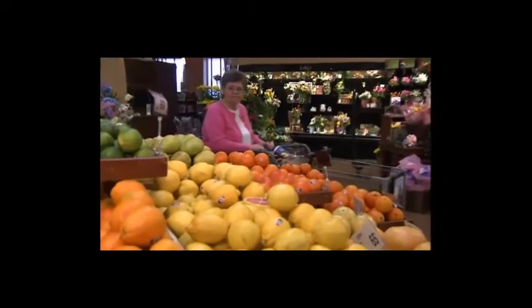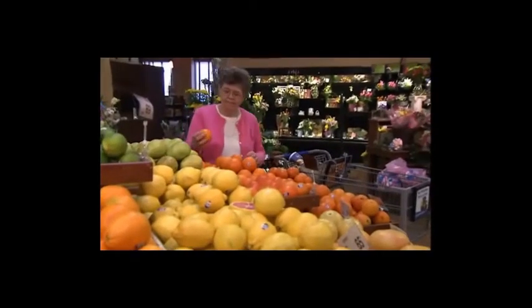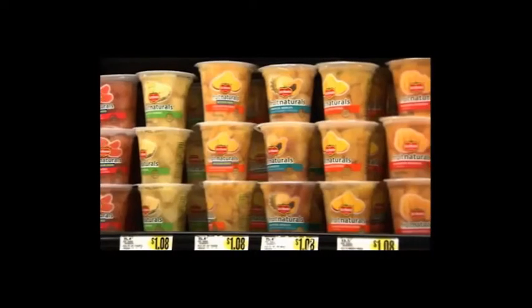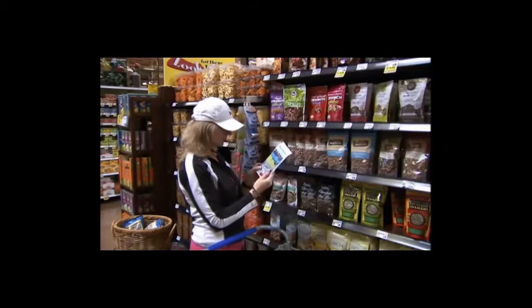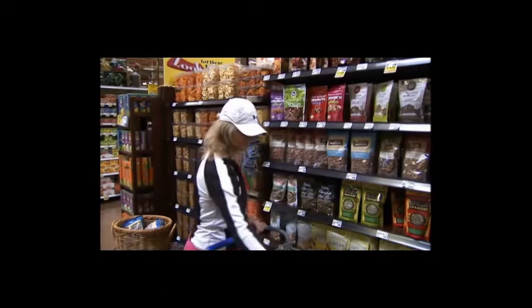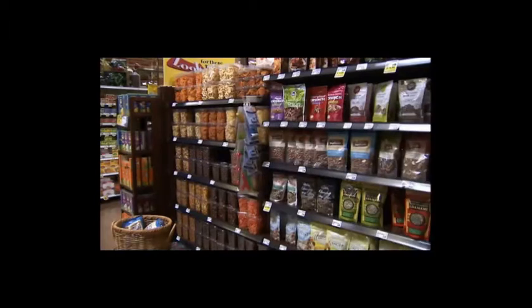Speaking of higher carb content, fruits are rich sources of carbohydrates. Whether you buy fresh, canned, frozen, or dried, you should have two cups of fruit a day. If you go for the canned variety, check for a label that says no sugar or packed in its own juices.